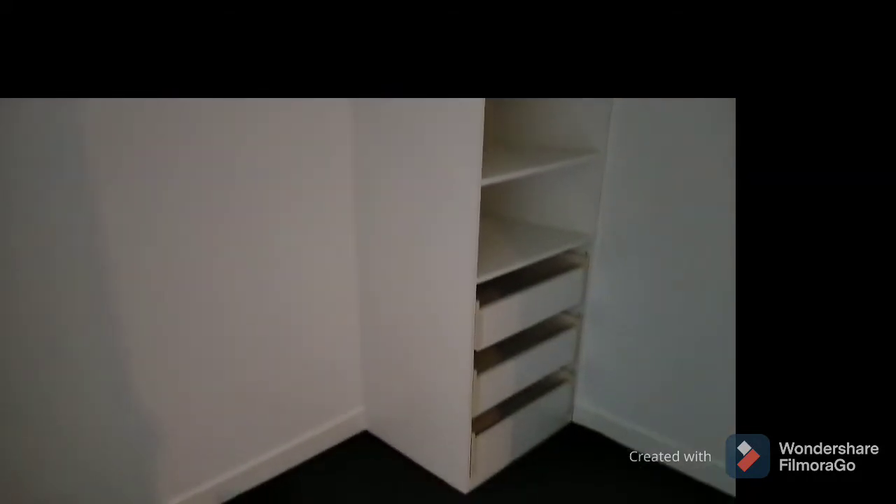Bedroom 2, which has its own walk-in wardrobe. And now for the master — this one is a little bit extensive.